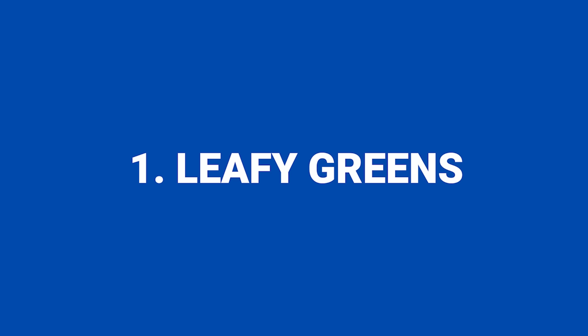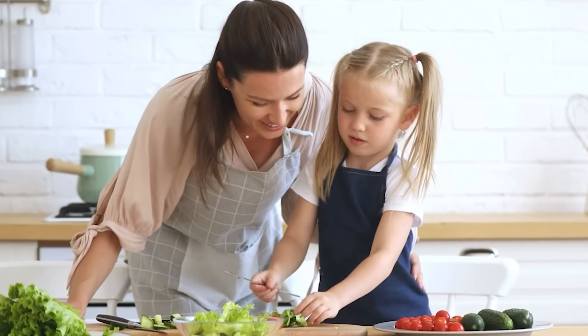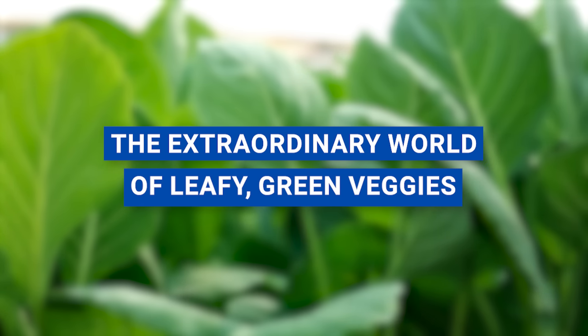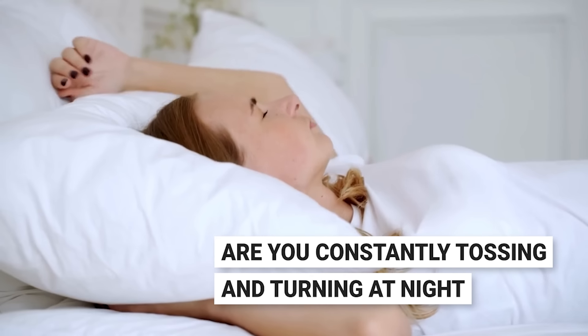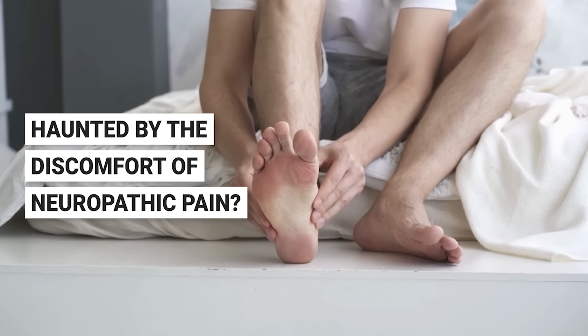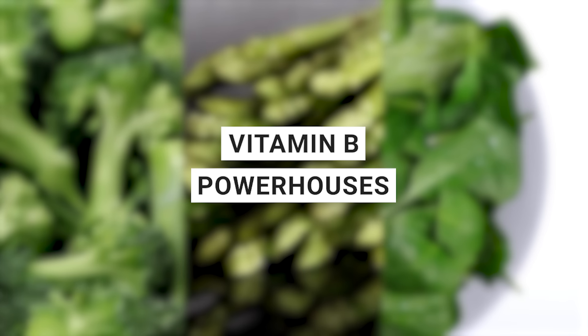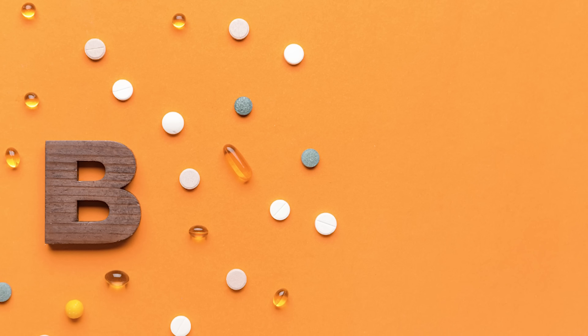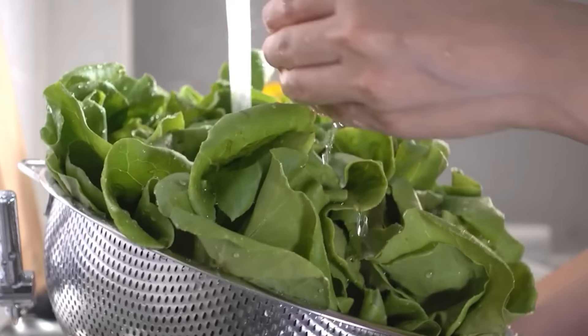Number one: leafy greens. Did your parents constantly nag you to finish your greens at the dinner table? Let's transport back to those childhood days, because we're diving into the extraordinary world of leafy green veggies. Often celebrated for boosting eyesight with their abundant vitamin A, these veggies have another hidden superpower. Leafy greens like broccoli, asparagus, and spinach are not just salad stars, but also vitamin B powerhouses. This crucial nutrient boosts nerve regeneration and amps up nerve function.